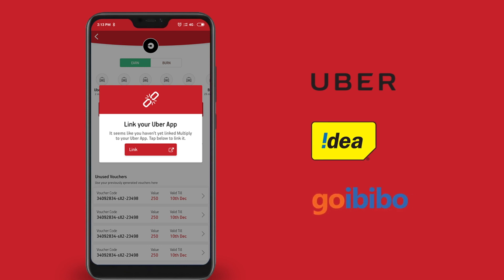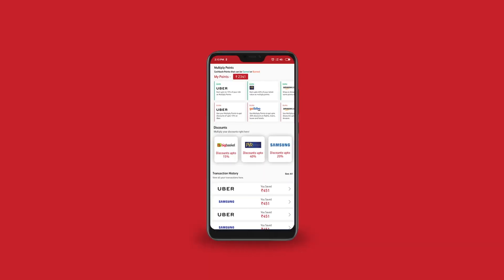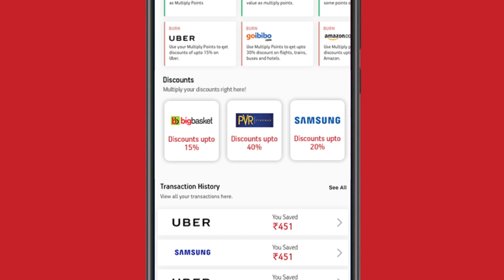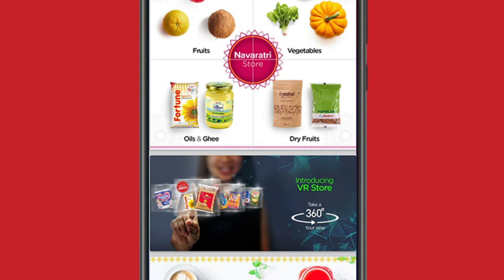You can earn instant discounts on partner brands like Big Basket, PVR, and Samsung. For example, with Big Basket, go to the reward section in the Multiply app, click on Big Basket under instant discounts, and generate your code. Copy the code and use it on your Big Basket app to avail the discount.